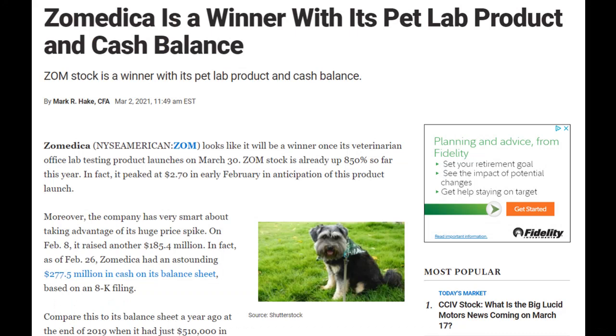I'm going to jump right into this news article. It says that Zoomedica looks like it's going to be the winner once its veterinary office lab testing product Truforma launches on March 30th. Zoom's stock is already up 850% so far this year in anticipation of this product launch, and the company has taken advantage of this huge price spike. On February 8th, it raised another $185 million. As of February 26th, Zoomedica had an astounding $277.5 million in cash on its balance sheet. Compare this to the balance sheet from a year ago at the end of 2019 when it had just $510,000 in cash.